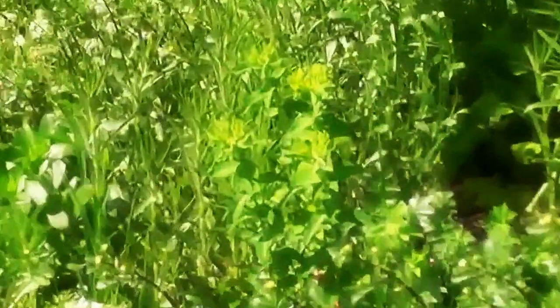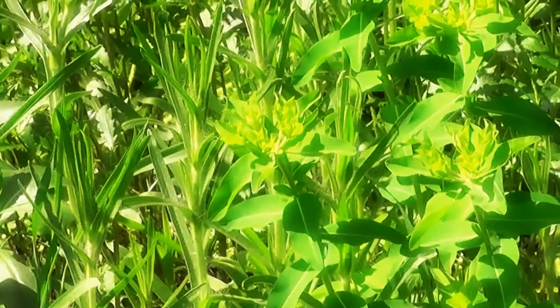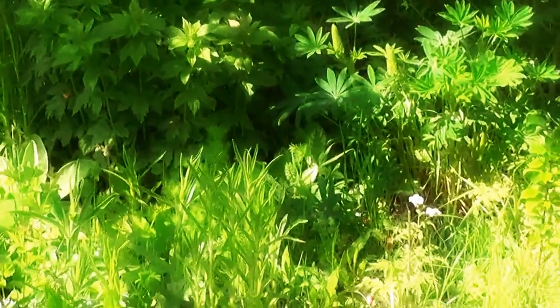There's also a euphorbia-type thing which I don't quite know the name of, but very nice at this time of year because of the greens and lupins.